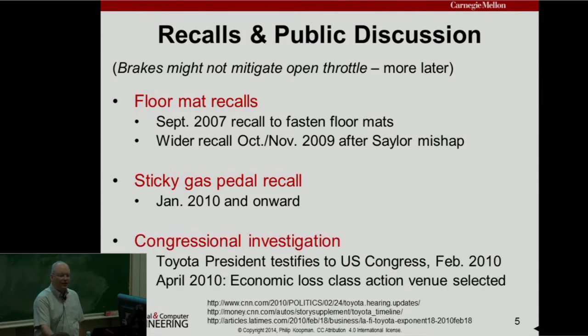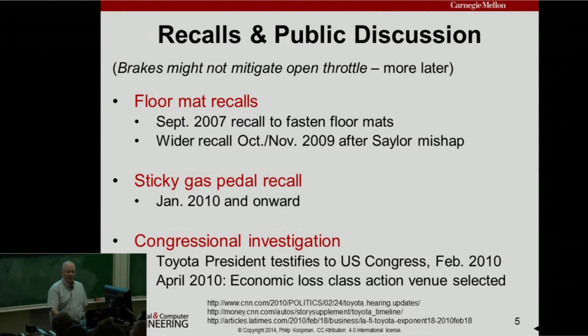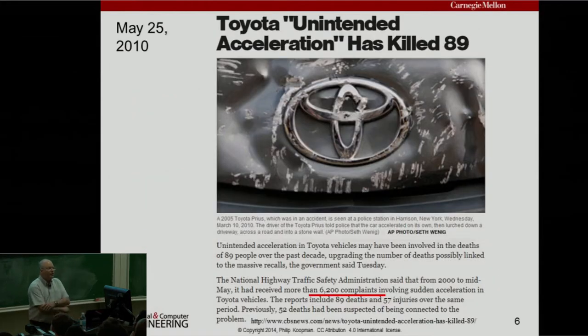Then things started heating up. There was a congressional investigation, and the president of Toyota testified to US Congress in February 2010. In April 2010, an economic loss class action was filed. By May, headlines read 'Toyota unintended acceleration has killed 89.' There were 6,200 complaints of unintended acceleration — that's a lot. At least according to the media, it was gaining momentum.